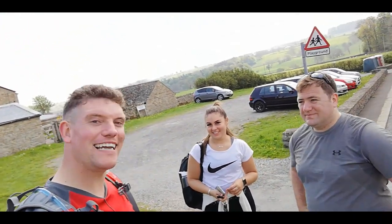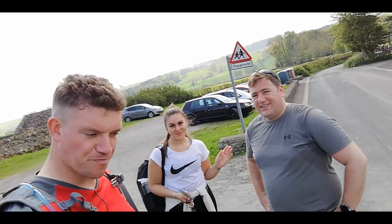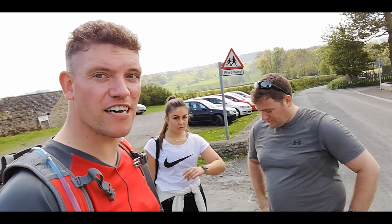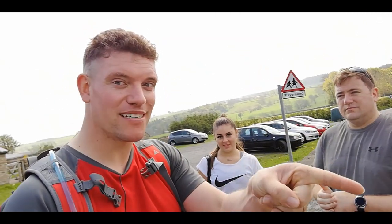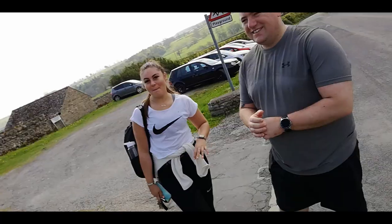We're back at the car park now. They've done really well — big thank you to Jen and Paul for turning up. They've enjoyed it. It worked out just over six miles today. I'll put the walk details at the end of the video. If you want to see more, subscribe and watch some more. See you later, bye bye!